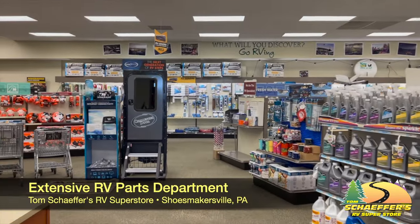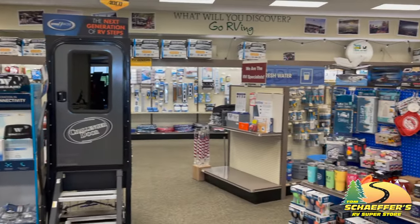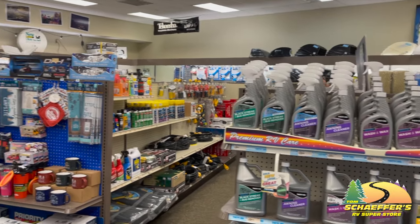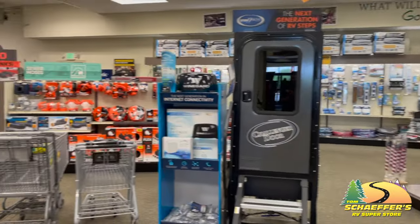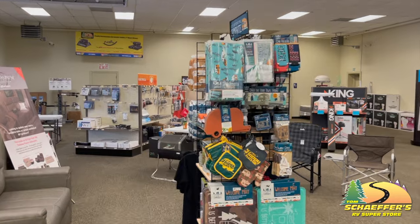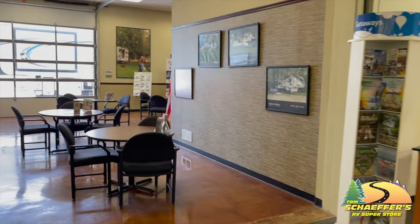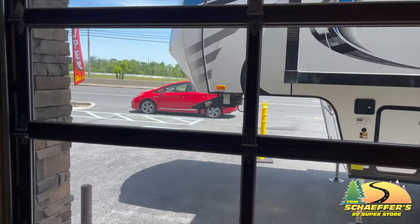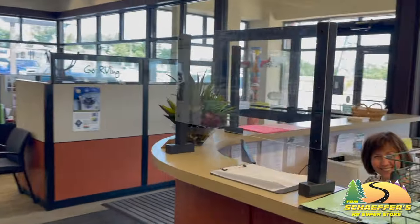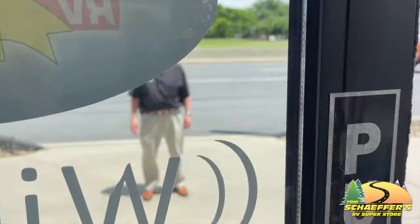Tom Schaffer's parts department is very well stocked. We actually have other RV dealerships that come here for parts. We've been very fortunate — we have good rapport with all our suppliers and a nice inventory. Generally, we can get what you need in a matter of a day or two if it's not sitting here on the shelf. Come on up and let me show you a little bit of what makes Tom Schaffer's different.